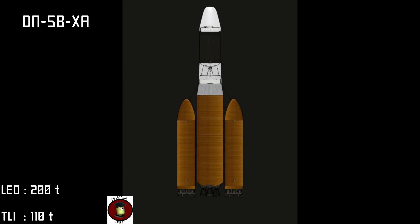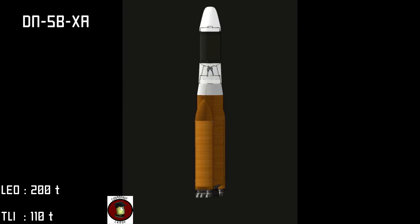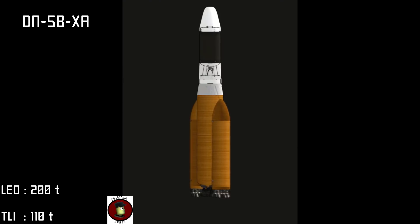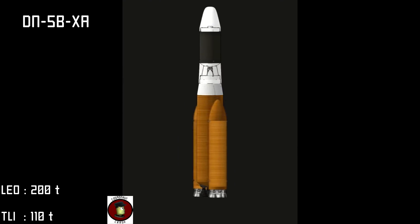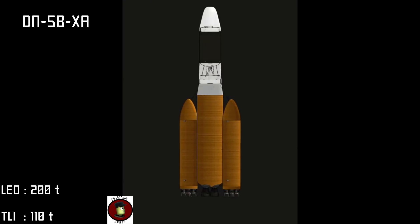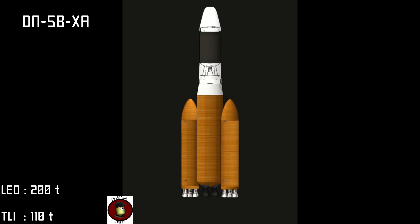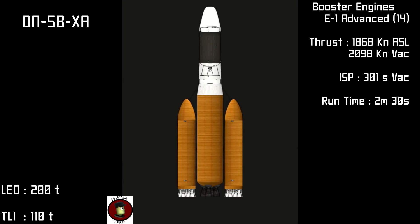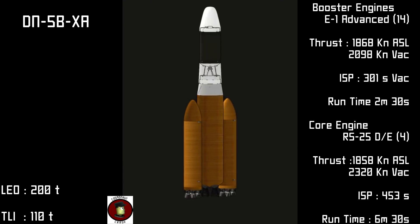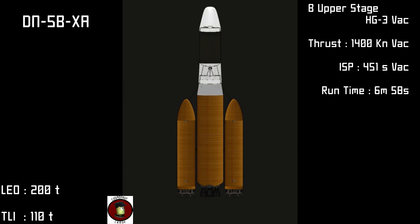For our heavy lift vehicle, we offer the DN-5BXA. Recently upgraded, the DN-5 has been the workhorse behind Crash Industries exploration of the outer solar system and was the vehicle used to carry astronaut Glenn Armstrong and crew aloft on their historic mission to Mars. Liftoff thrust comes from a total of 14 E1A booster engines and a cluster of four RS-25DE core engines. Payload delivery is done by an expanded B upper stage with a single HG3 vacuum engine.